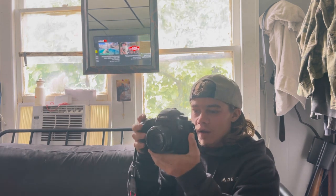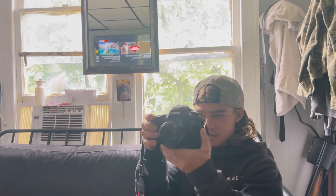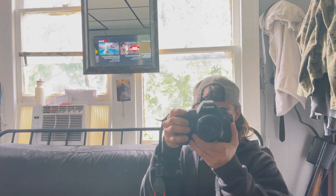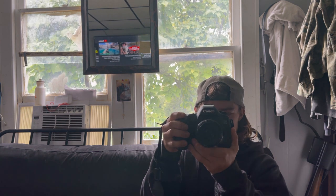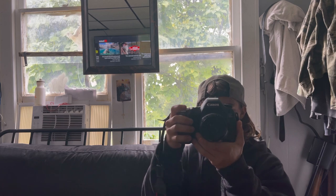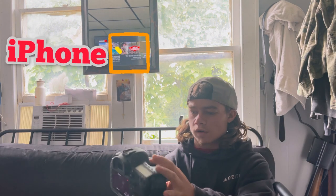Let's switch over to recording. With this camera, the autofocus is not the best. All right, so now we are recording on the Canon 5DSR.